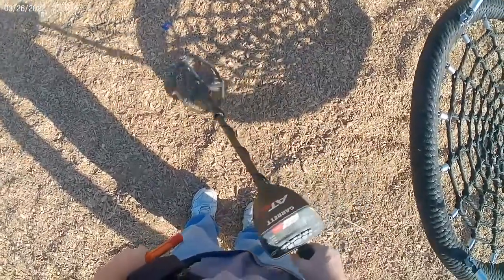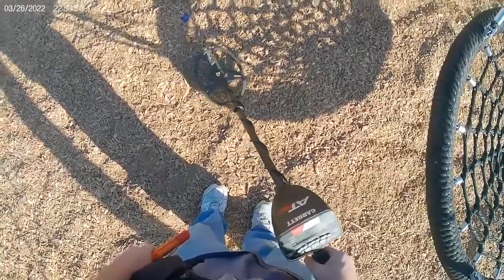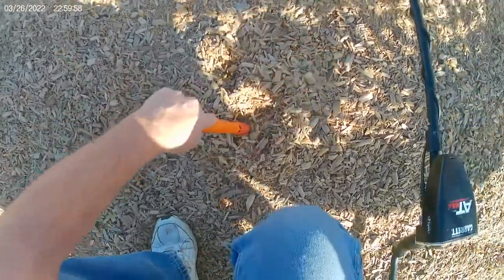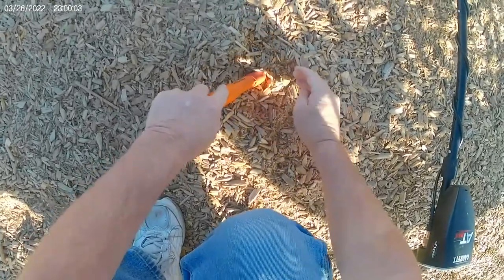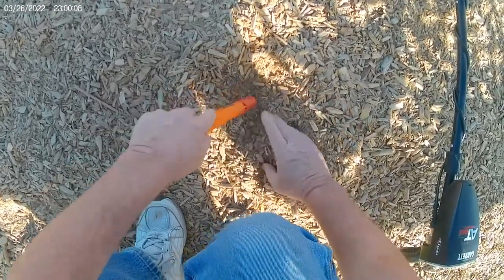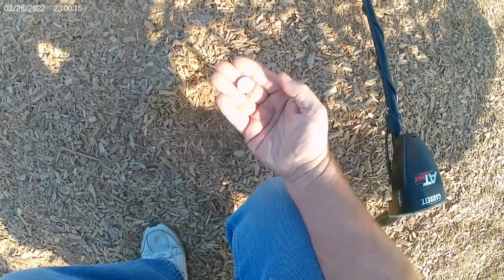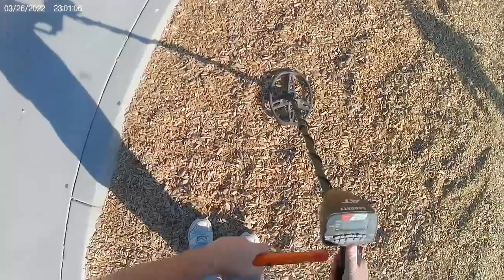Okay, got a 95 — 96, 97, 98 signal here. Maybe a bottle cap, I don't know. Oh... just an old battery. Just a battery. All right, off to the next one.